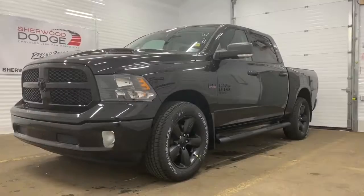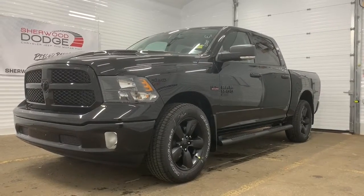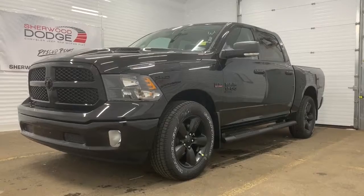This is Morgan from Sherwood Dodge and I'm going to show you this Ram 1500. Here is the 2019 Ram 1500 Classic SLT Crew Cab in Diamond Black Crystal Pearl.